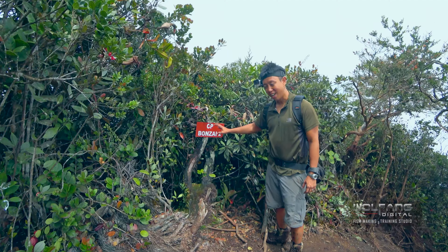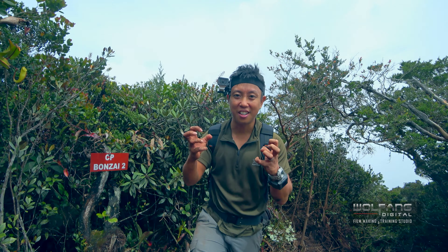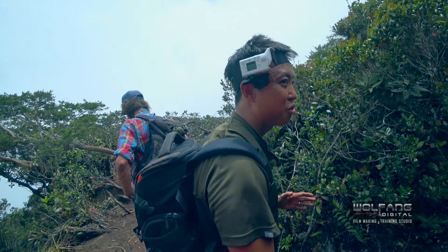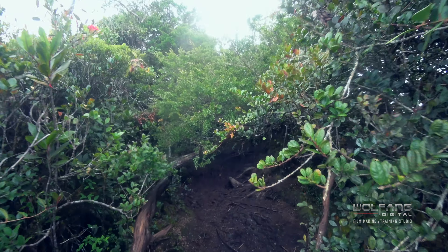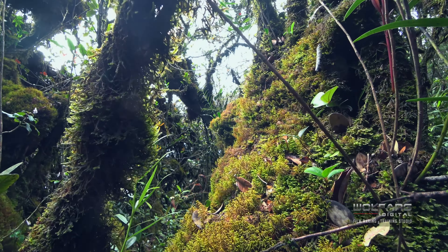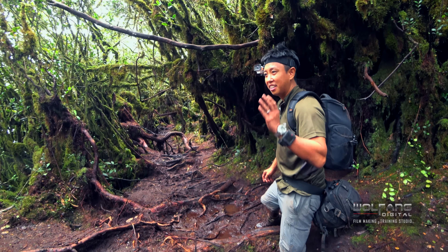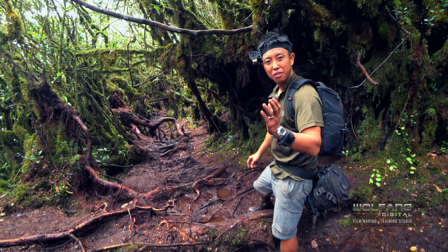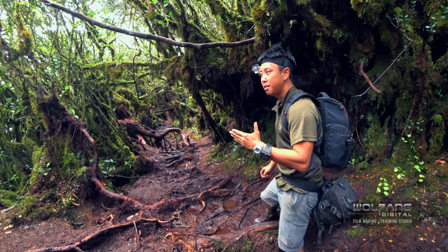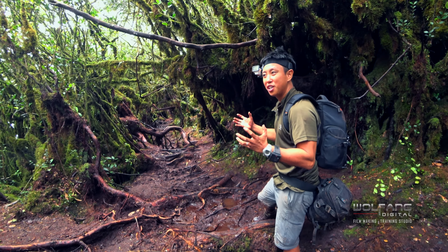We've reached checkpoint Bonsai 2, and this is where the thickest of the mossy forest begins. This is how it looks — this is the entrance. Seriously, it's worth the climb. Get on those stairs, start doing your squats, get yourself fit and do your training. Because this place — you've got to be here. You've got to see this and feel the magic around you.